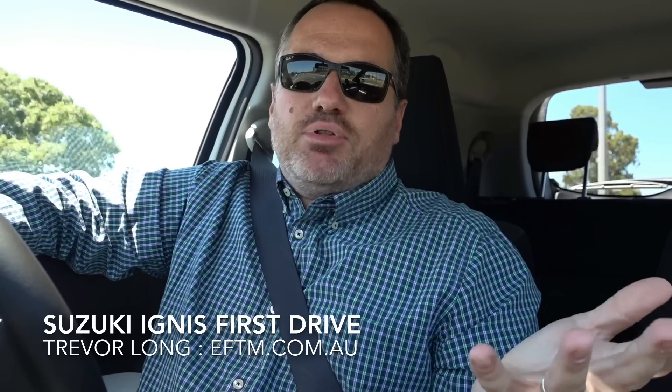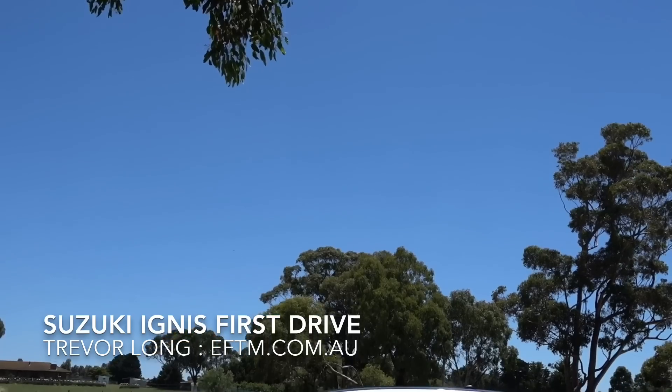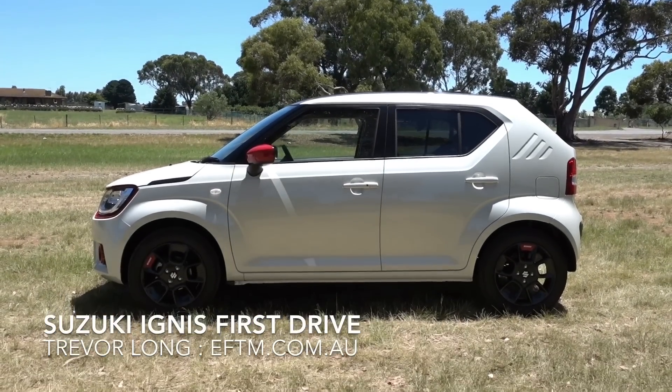Okay, so here's the thing — came to Melbourne today to see the new Suzuki Ignis. I didn't plan to do a video because it's a small car, it's a little crossover SUV — who's gonna care? But this thing's awesome.